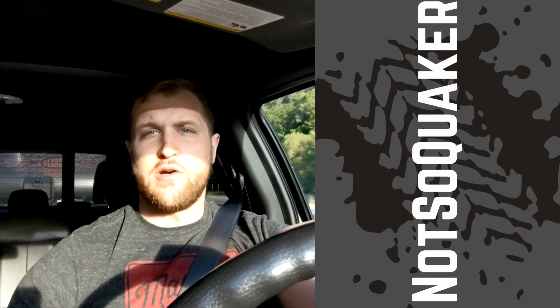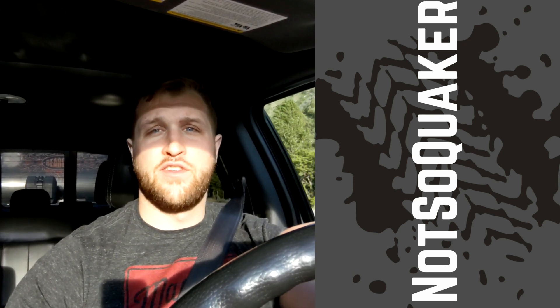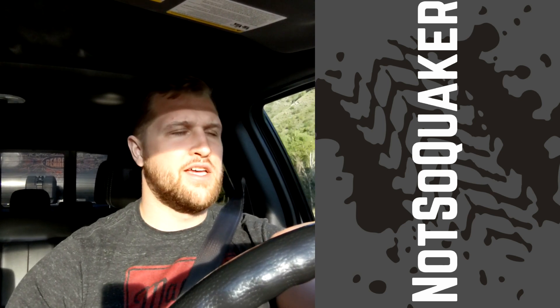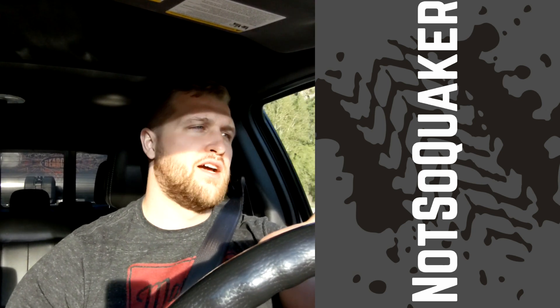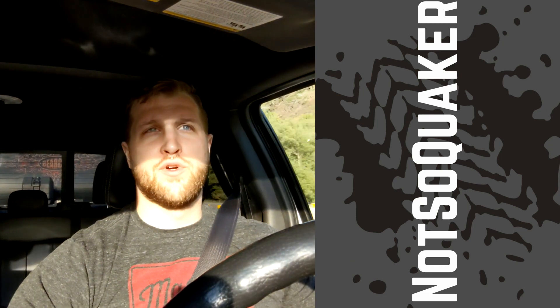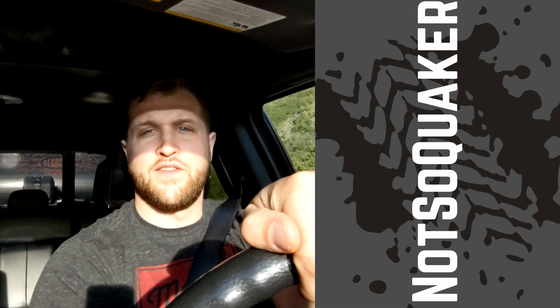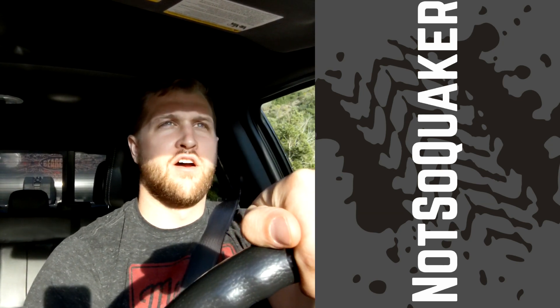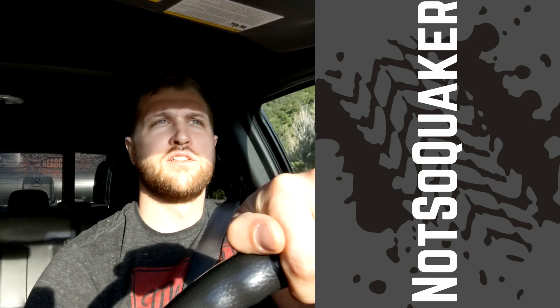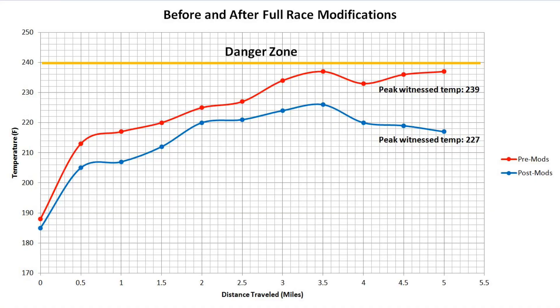After this I'm going to go home and plot the data to get a good look at how effective this setup was. Based on first impressions and the numbers I remember, I think it was quite an improvement. I'm going to feel a lot more confident this summer towing in hot temperatures. Obviously this wasn't a super hot day, but I think it gives a pretty good representation of the improvement this system offers.